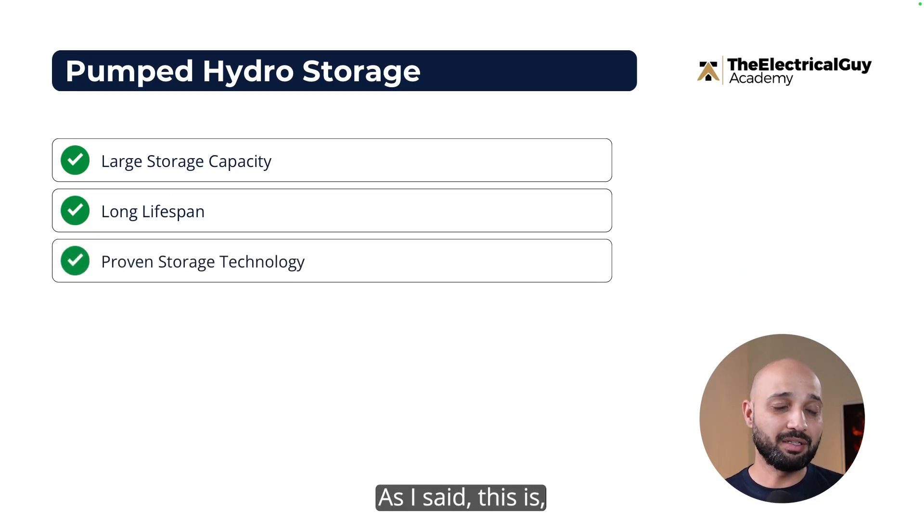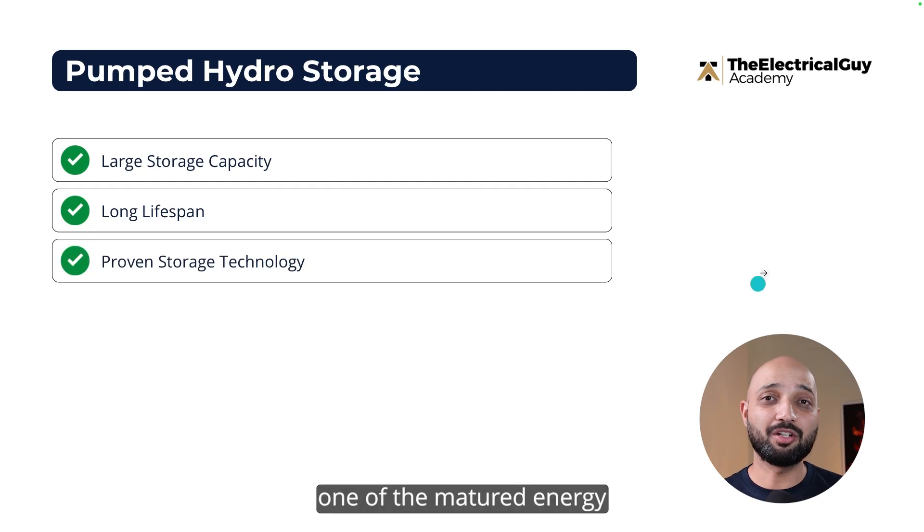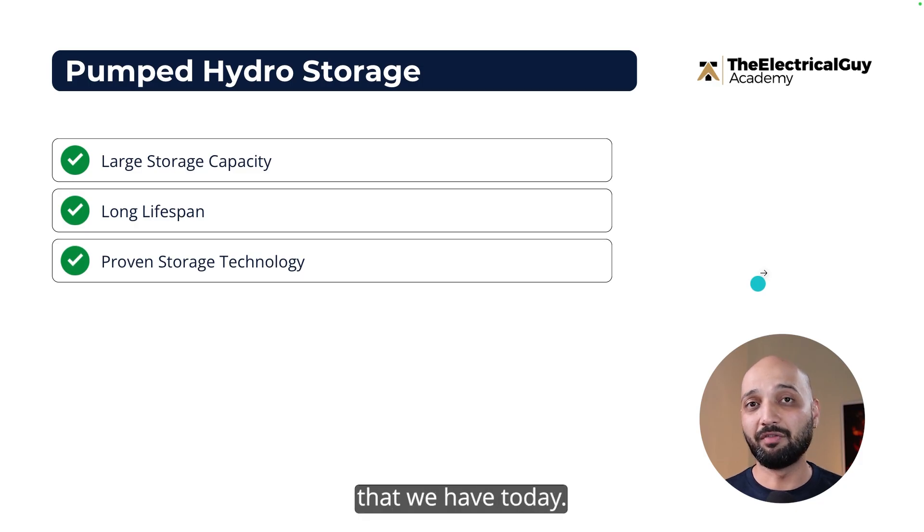It's also a proven technology — one of the most mature energy storage technologies we have today. It's working well and doing perfectly fine.